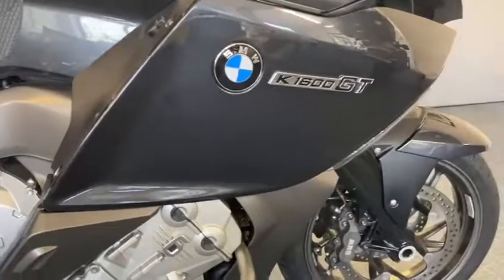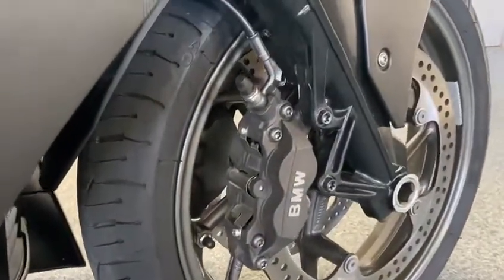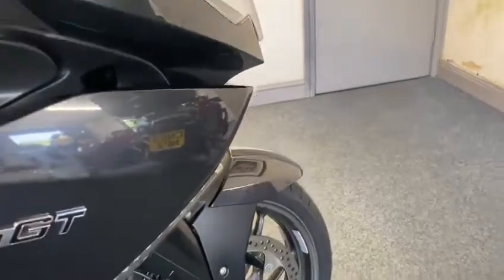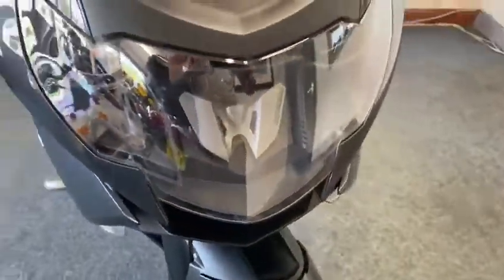It's a real bonnie one, this. Turn that for you — look at the forks and everything, calipers. It really is a nice one, this — bonnie, bonnie bike.